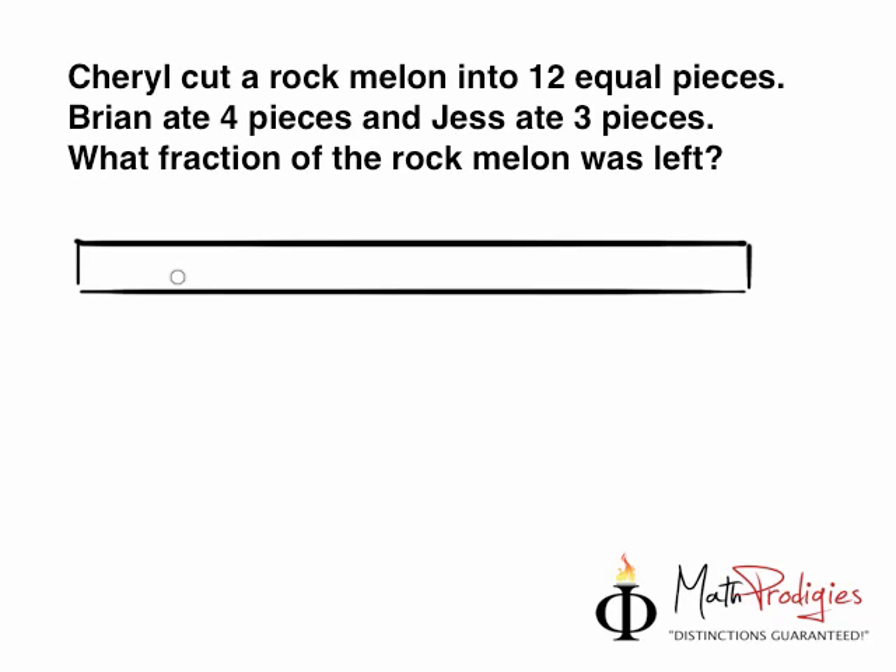Don't believe me? Let's try. 1, 2, 3, 4, 5, 6, 7, 8, 9, 10, 11 lines — and you count: 1, 2, 3, 4, 5, 6, 7, 8, 9, 10, 11, 12 parts. What did I tell you! So let's do this. Brian ate 4: 1, 2, 3, and 4. And Jess ate 3: 1, 2, and 3.